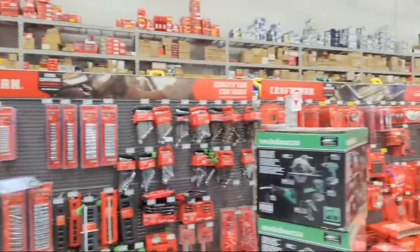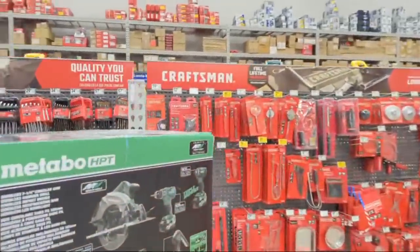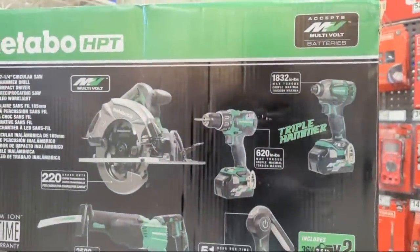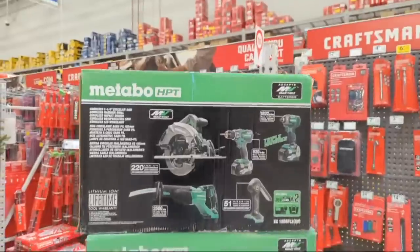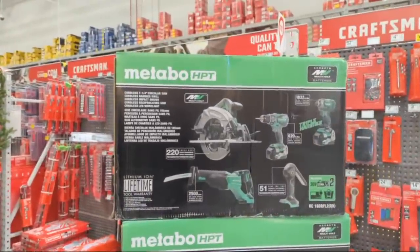Someone in chat says those batteries are $169 - is that a two-pack or is that for a single? I think it's for a single. Metabo HPT literally wants to get you onto the platform - it's like the gateway. It's an unbelievable deal at $349.